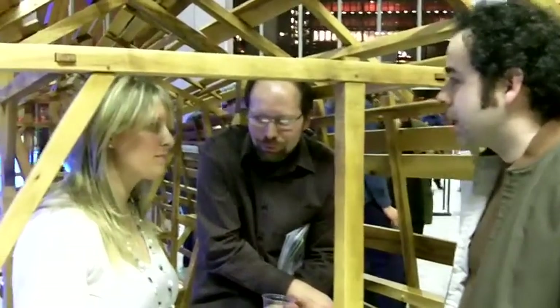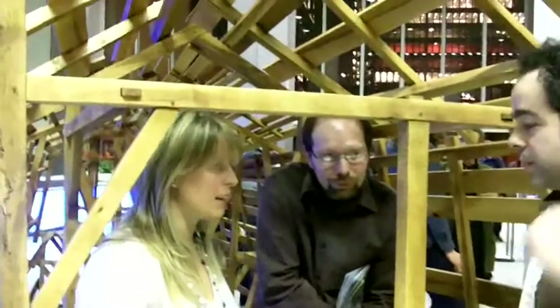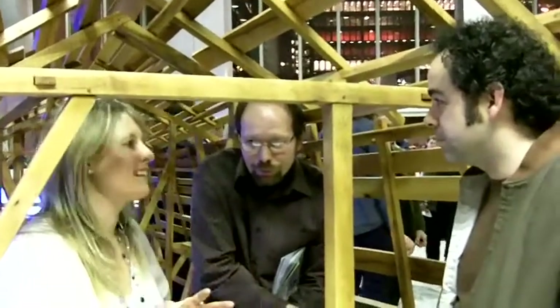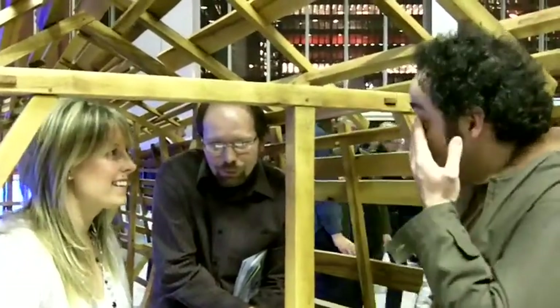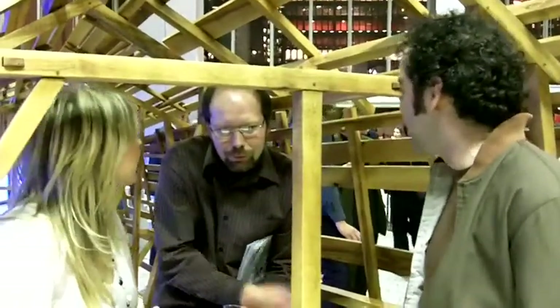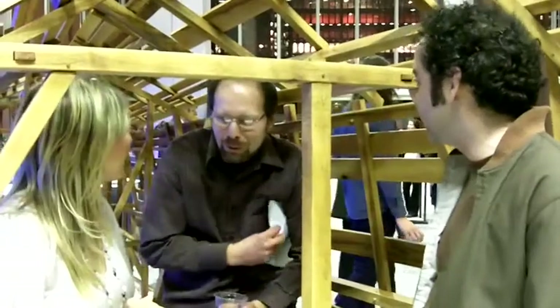Where's your workshop? It's in Toronto, West End Toronto, DuPont and Dufferin area. How long have you been in collaboration? We've been working together since we were in Kensington Market, working out of our kitchen about 10 years ago.